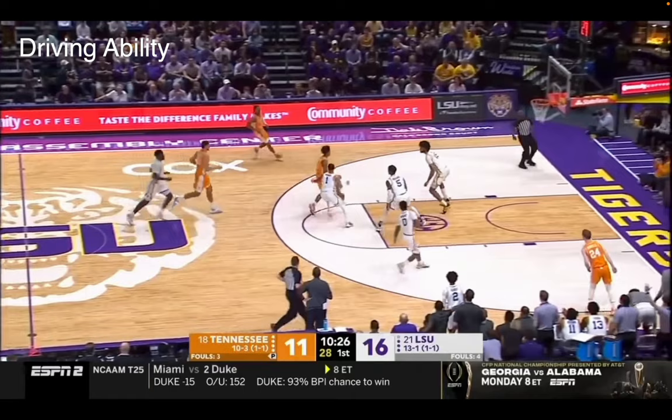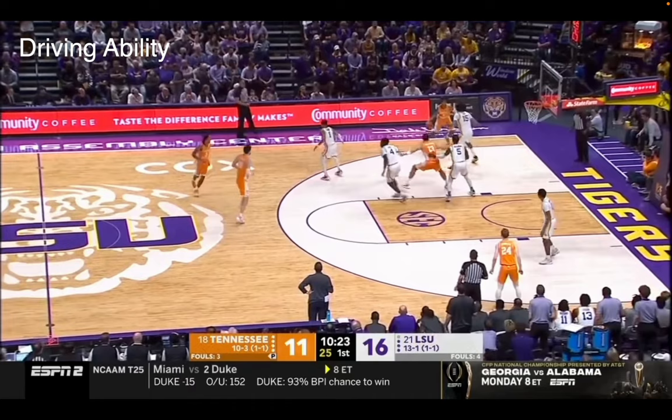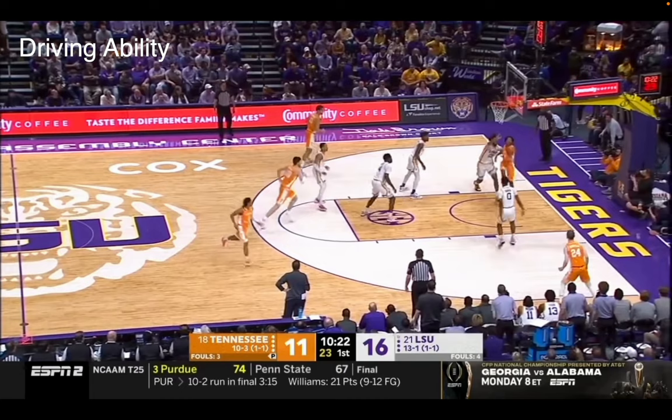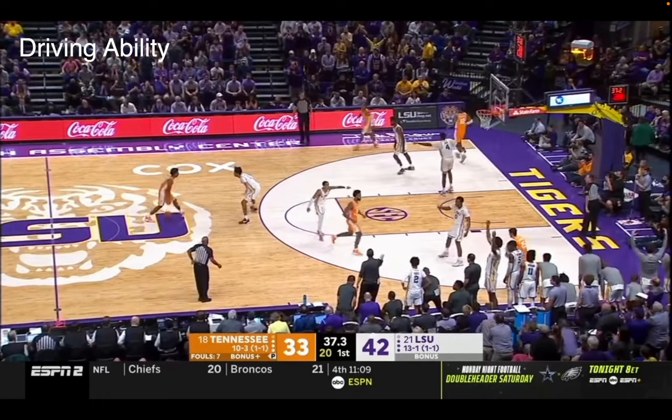Over here you see him once again with the ball in transition, and this time he's going to get switched on a big man. He patiently steps out and now he's got the matchup he wants on Efton Reed. You see that crossover right there — and I love this. As he's driving, you see the body control: he's using the basket as protection from being blocked. It's a smart thing to use the basket as a way to avoid a shot blocker. So he gets the ball up, Reed can't touch it, and it's an easy layup.